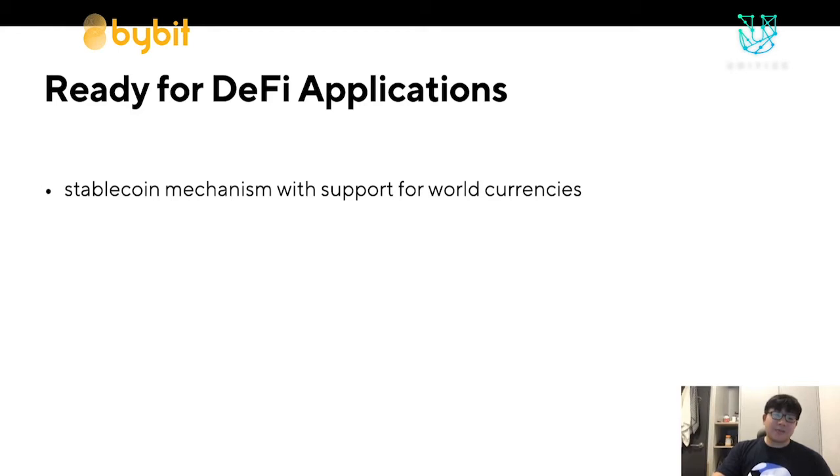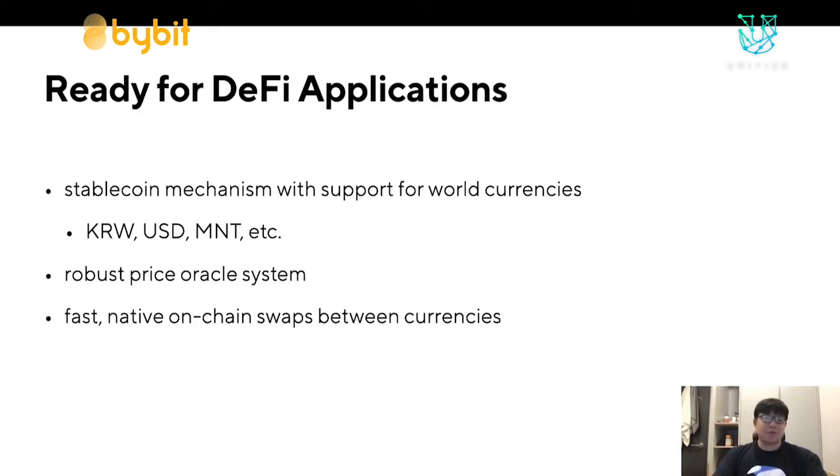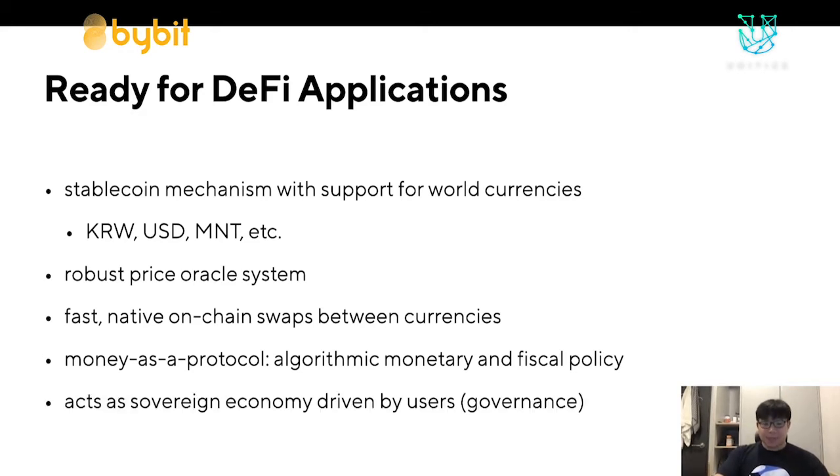Our stablecoin mechanism was built with world e-commerce in mind. We currently have the Korean won, the US dollar, the Mongolian tugrik, and it's just a marginal cost to add an additional currency to the Terra ecosystem. We have a robust price oracle system that reports on the price of Luna every 30 seconds, and we have fast native on-chain swaps between Luna and Terra and between Terra currencies. Terra is implementing something called money as a protocol, creating money with its own algorithmic monetary and fiscal policy, enabling Terra's economy to act as a sovereign economy driven by its users.